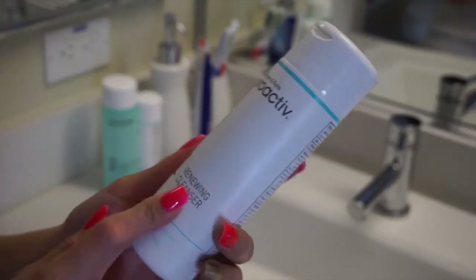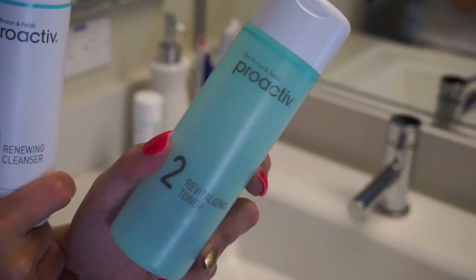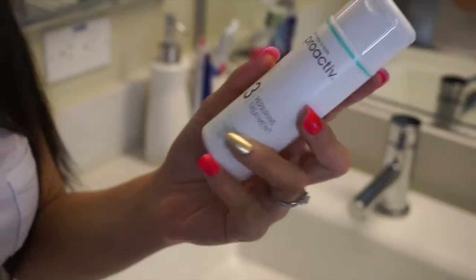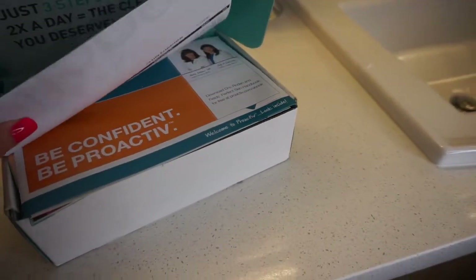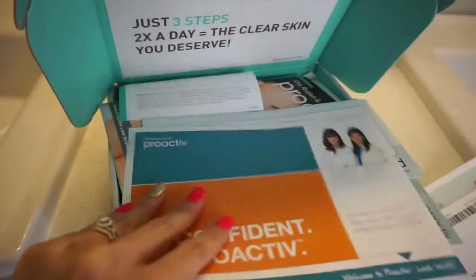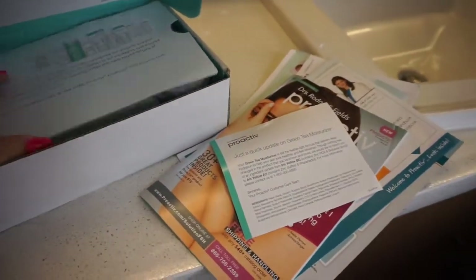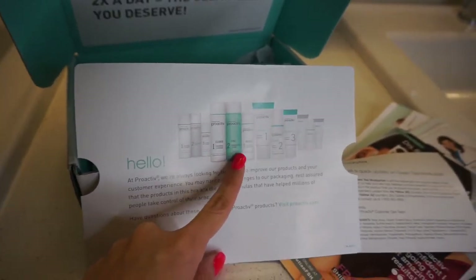First it's the cleanser, and then we have the toner — I need to change this one, actually, because I have the box toner and the repairing treatment. This is the third step. This is how the box looks like. It comes with the receipt and the instructions. What I have right here is the three-step acne treatment.